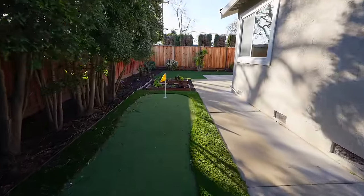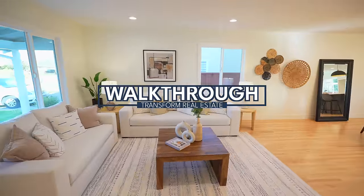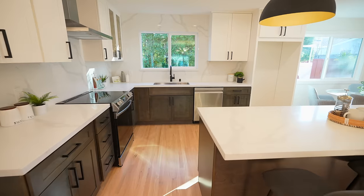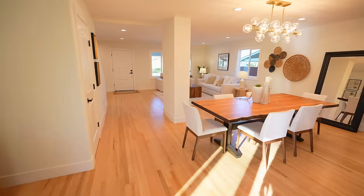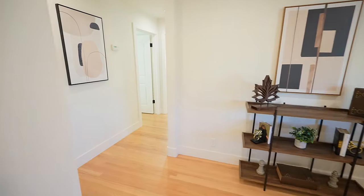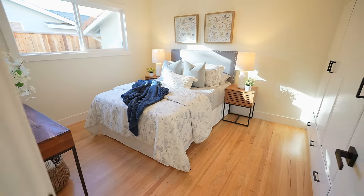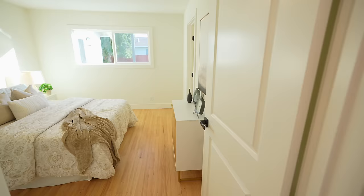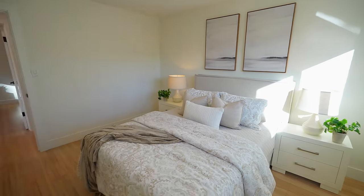If you've seen the before video, you probably don't recognize the interior anymore because there was not a surface that wasn't touched. The color palette changed from yellow and brown to neutral cream and wood, and it flows so beautifully. I really like this floor plan because there are two bedrooms including a primary suite on each level, which makes it ideal for multi-generational living or hosting guests. I'm also proud of the changes we made to the two ensuite bathrooms that made the space way more optimized and efficient. I know you're probably curious about the numbers — I'm going to spill the beans right after this walkthrough, don't go anywhere.